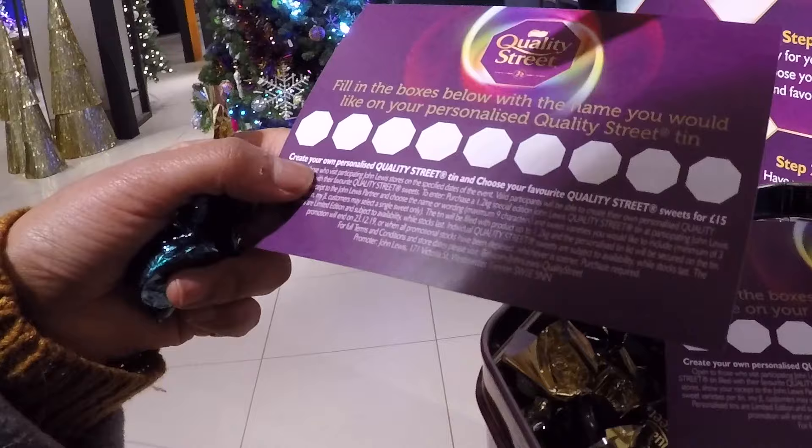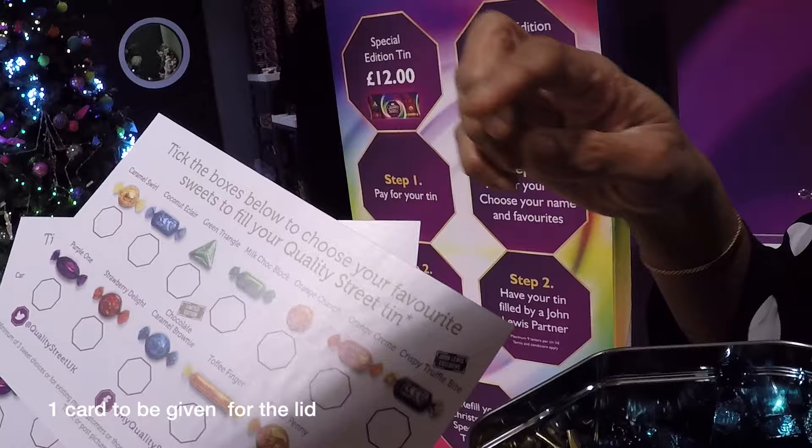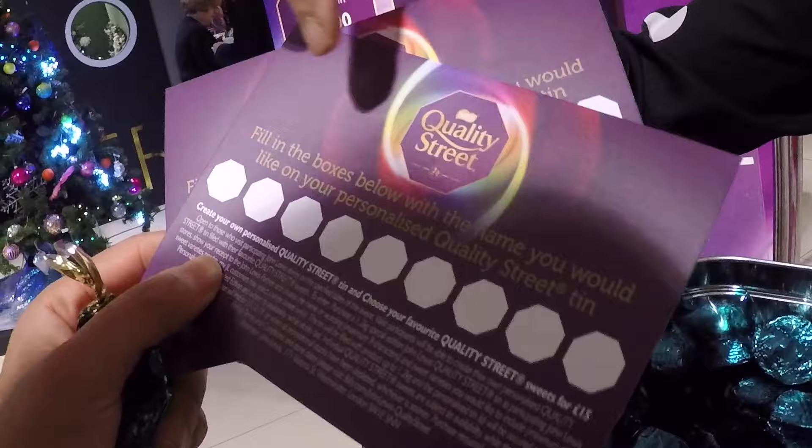So if you want to personalise your tin, you fill in two cards — with your name. The one that goes on the lid and then on one card you select the chocolates. So one card will go for the lid and the other one will go for the chocolates. Put your name on both cards, and on one of them on the reverse you pick the chocolates.